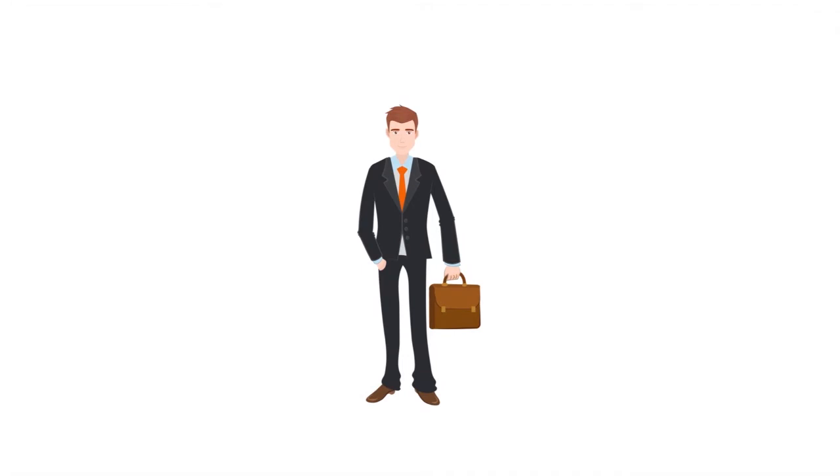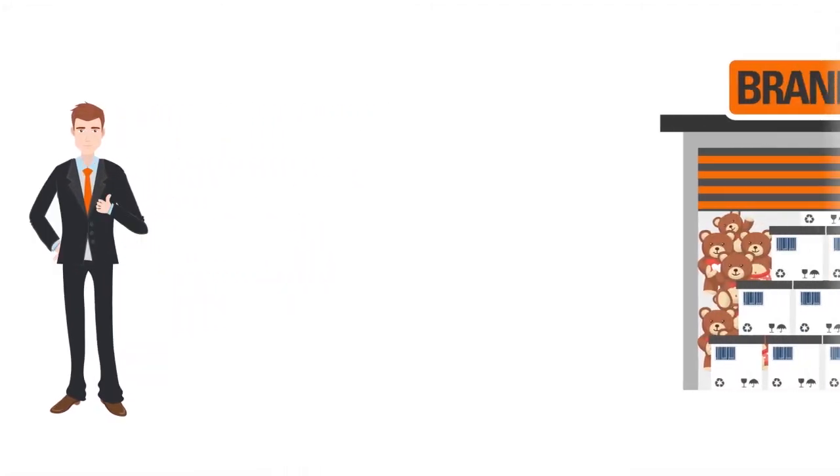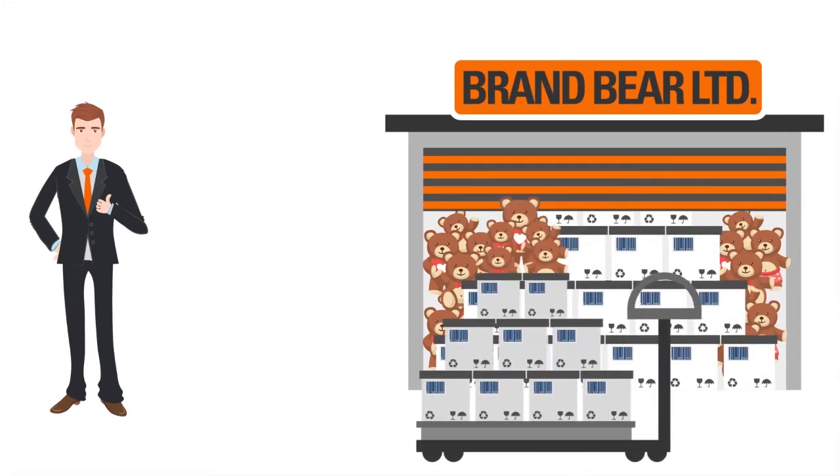This is George. George has inherited a toy factory from his family and has developed a plan to grow his business and to expand it beyond his country's borders.